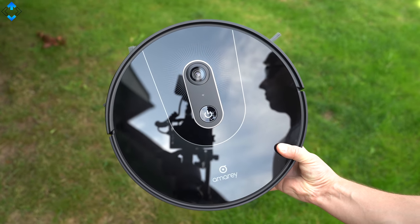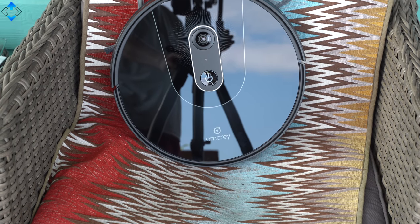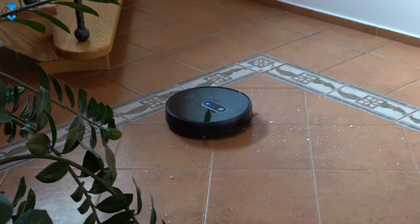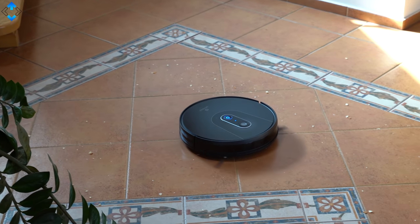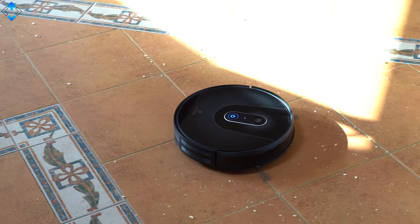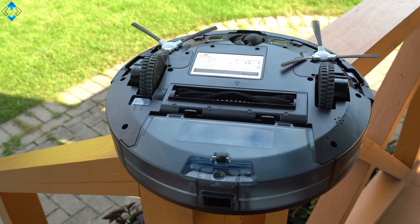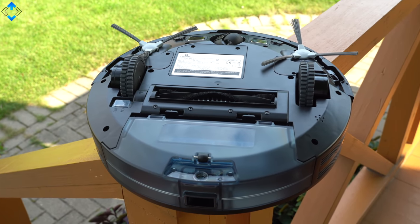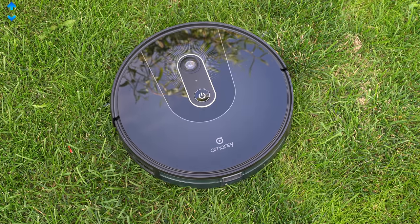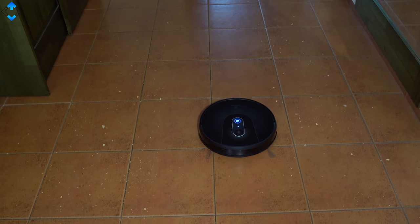The Amari A900 robot vacuum is a little bit more expensive at about 350 pounds on Amazon UK, but it is loaded with the latest tech. The design and excellent build quality suggest this is a premium product — there is a nice glass panel on the top of the device. On the bottom we have the typical robot cleaner layout of wheels and brushes. While it costs more than the previously shown robots, it does look more premium too.